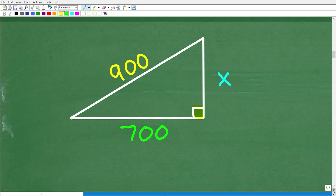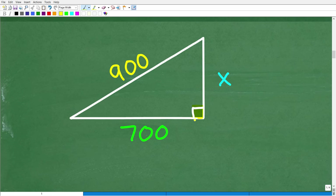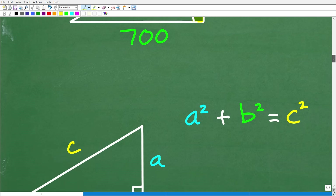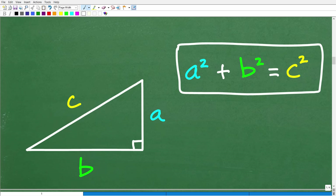If you're interested in advanced trigonometry, I'll leave a link to my pre-calculus course in the description. But typically, when you have right triangles, the only thing you need to solve for any side length is the Pythagorean theorem. When you see a right triangle, you want to instantaneously think of the Pythagorean theorem — it's one of the most important formulas you need to know.